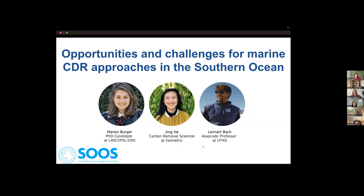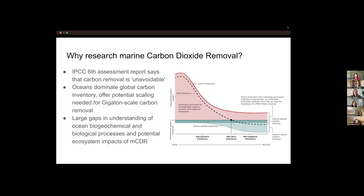Today we have Manon Berger, a PhD candidate at LMD/IPSL/ENS in Paris; Jing He, a carbon removal scientist at Isometric; and Leonard Bark, an associate professor at the University of Tasmania. The first big question is: why research marine carbon dioxide removal in general?